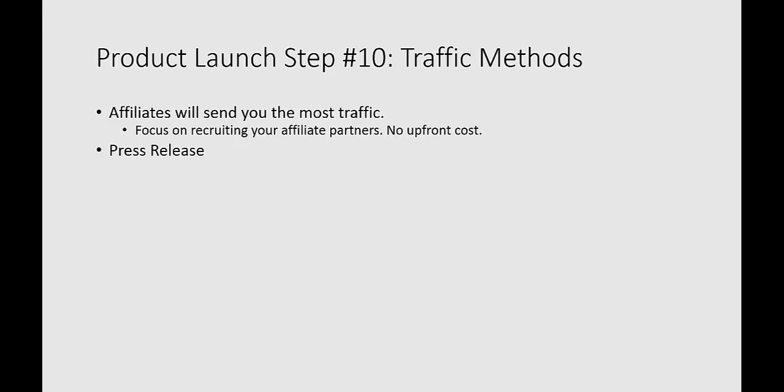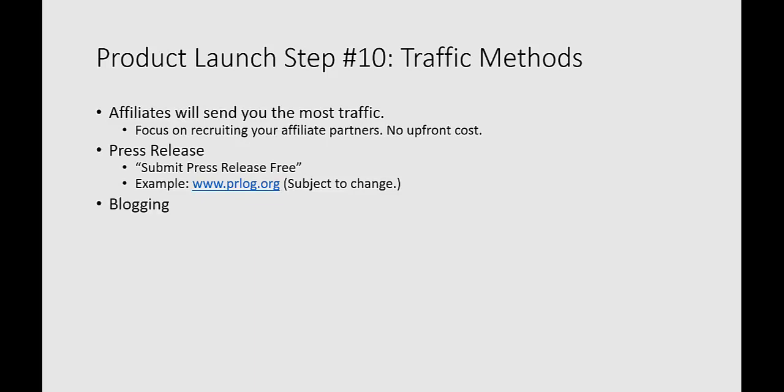Press releases are another really good way to get traffic, especially for a product launch. You can search for 'submit press release free' and find sites like prlog.org as an example. If you Google that phrase, you're going to find an updated list of fresh press release sites you can submit to. prlog.org has been around a very long time — it's a great place to submit your free content, get your name out there, build your brand, and have people find you on the internet.